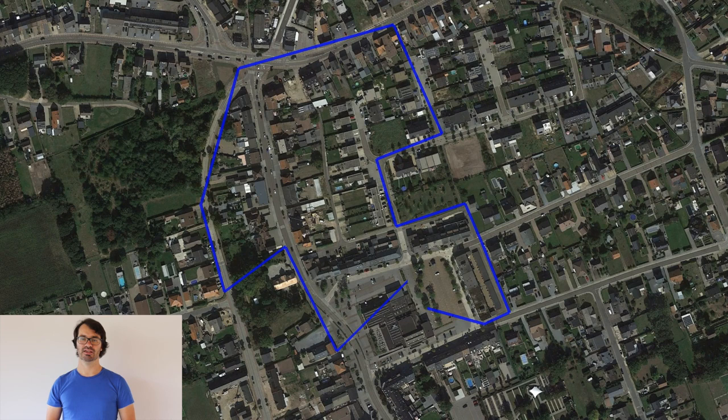In blue, you see the designated path including the navigation waypoints. In red, you see the actual path of the participants in the condition with notification.